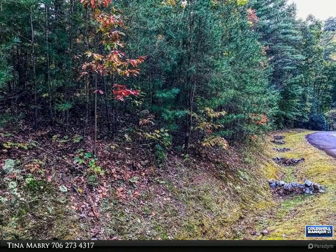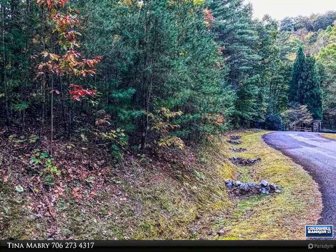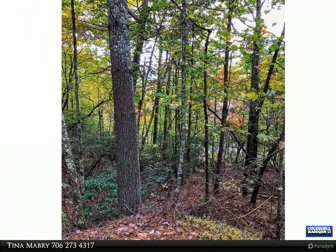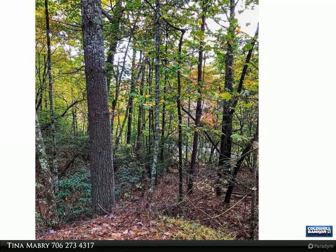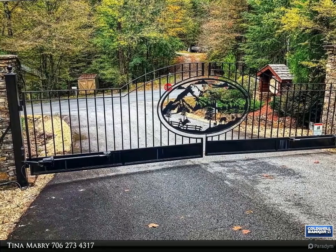This Coldwell Banker High Country Realty property video is presented by Tina Mabry. Great location, terrain, and easy access — this gentle three-acre building lot located in Leatherwood Mountain is build-ready with new survey, underground power, paved roads, and